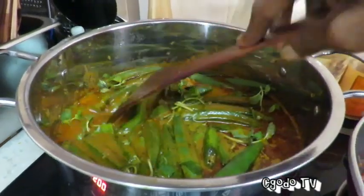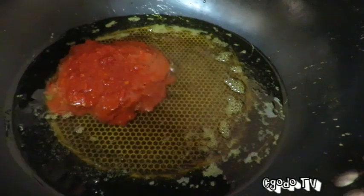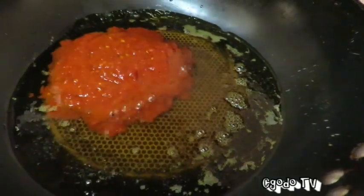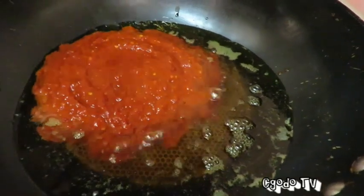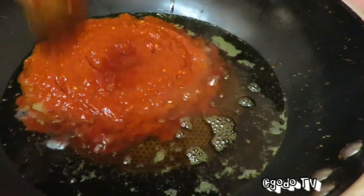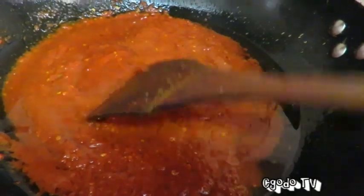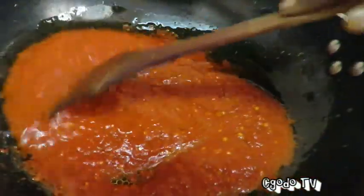Now we're going for our third dish of the day — assam pedas, which is a popular dish in both Indonesia and Malaysia. Who's the creator of this dish? I have no idea — it still stands to be debated. The assam pedas we're making is a thick one, but there's also a more diluted, watery style. Both are equally good, they just taste very different from each other.